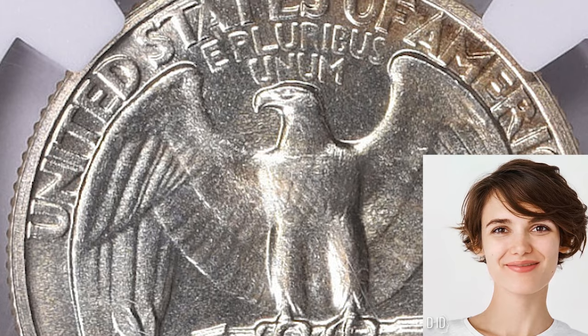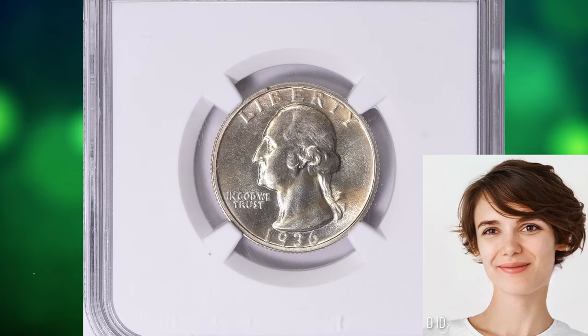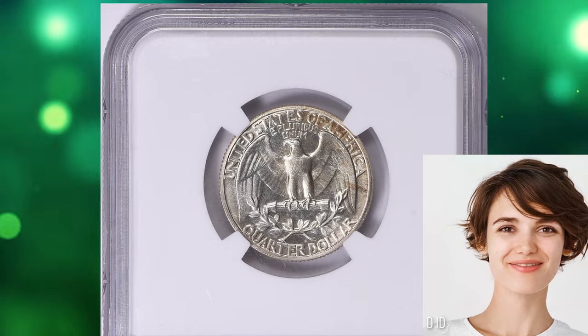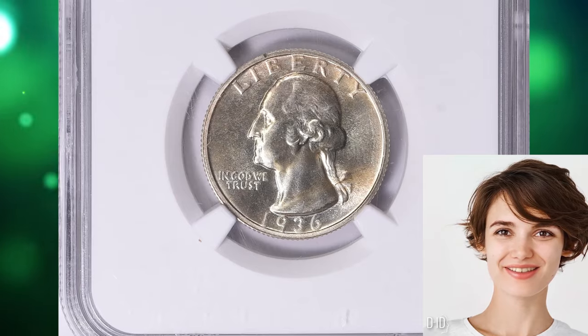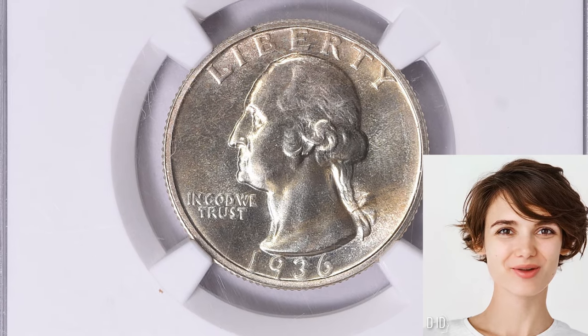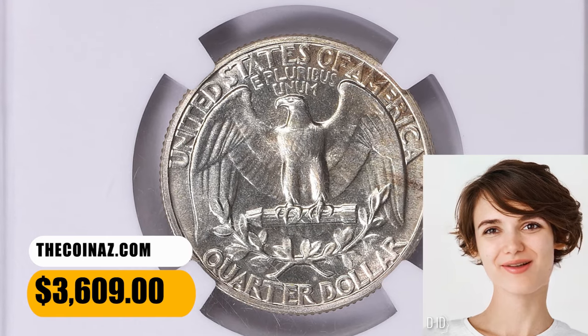Unlike the proof quarters of 1937 and later years, the 1936 edition was coined with dies taken from the same hubs used for currency coin dies. These dies were polished to give them a mirror finish, but were identical in design details to the dies used for ordinary coinage. This proof quarter was sold for $3,609 with buyer's fee on December 3, 2023.